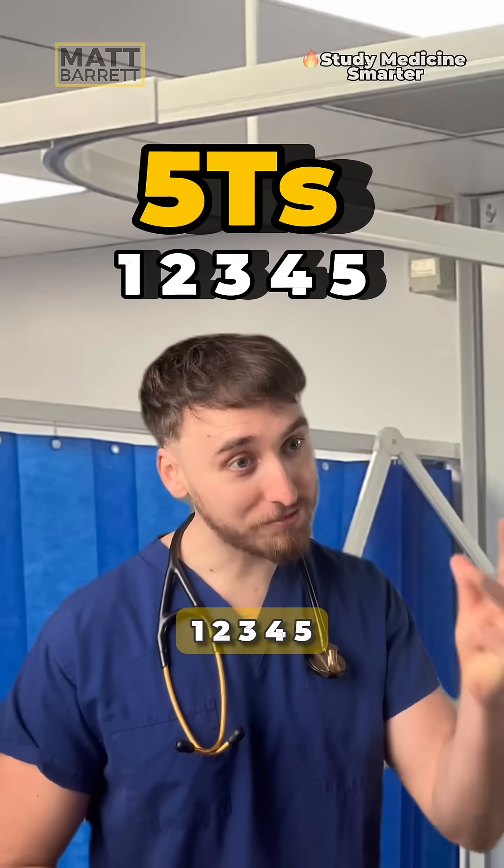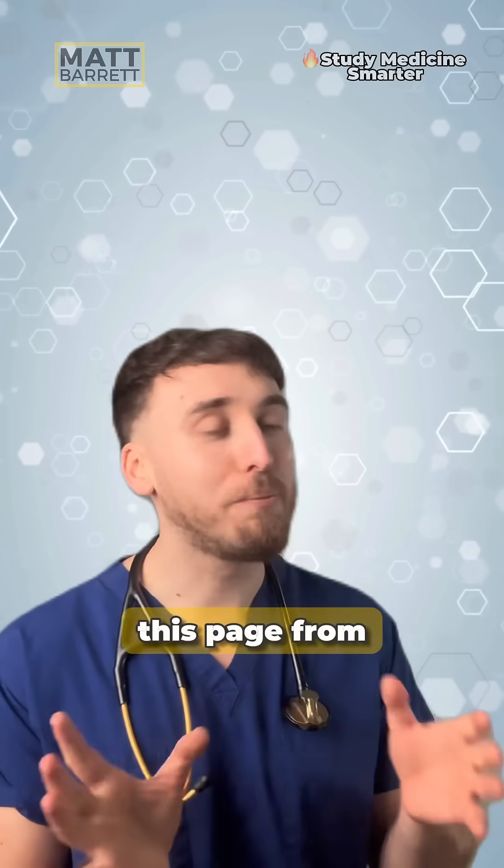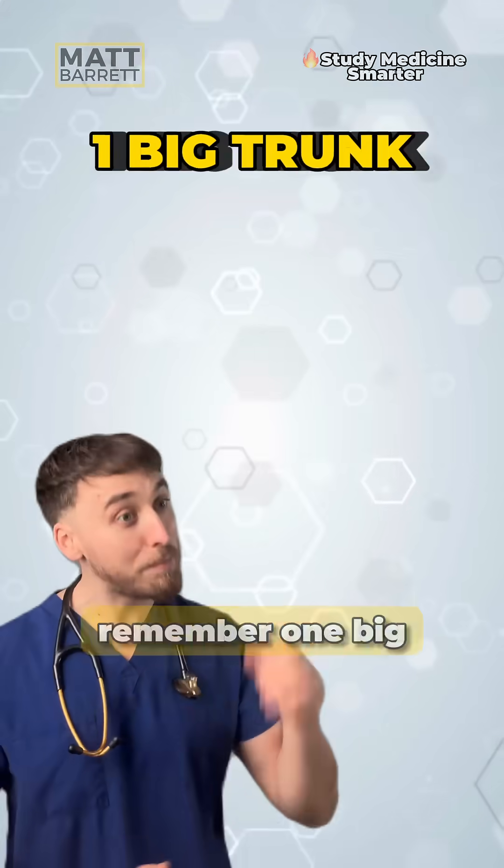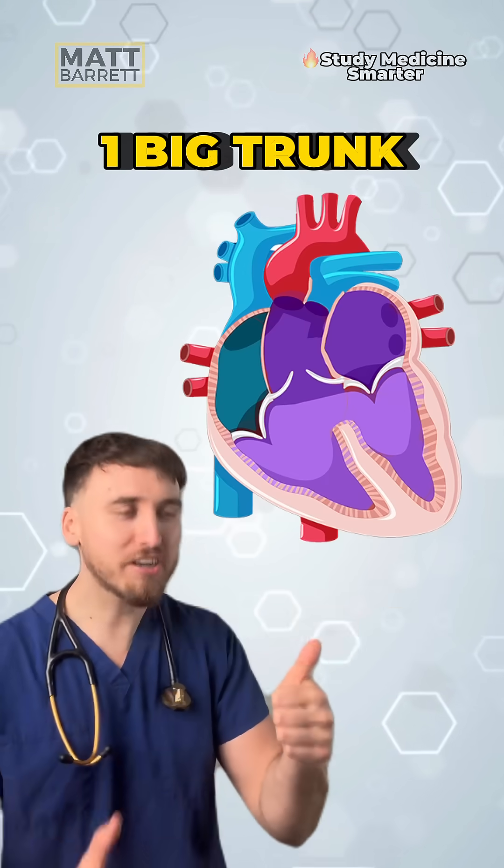You just need to remember one, two, three, four, five. By the way, if you want this page from my guide, Nathaniel Cardiology, then just comment down below 'sneak peek' and I'll send it to you. Remember: one big trunk — that's truncus arteriosus.